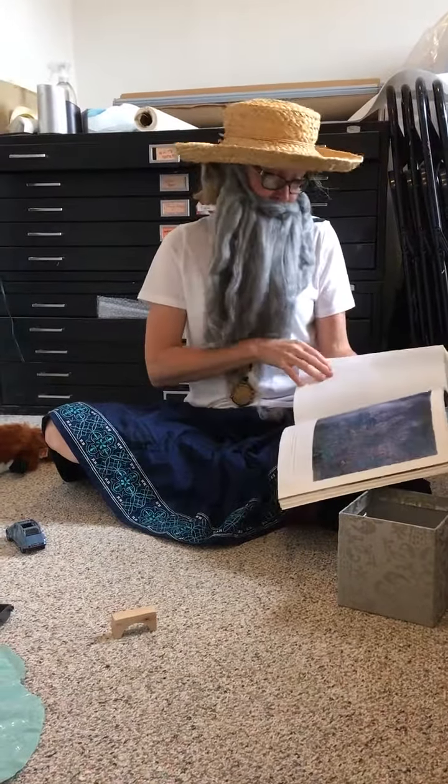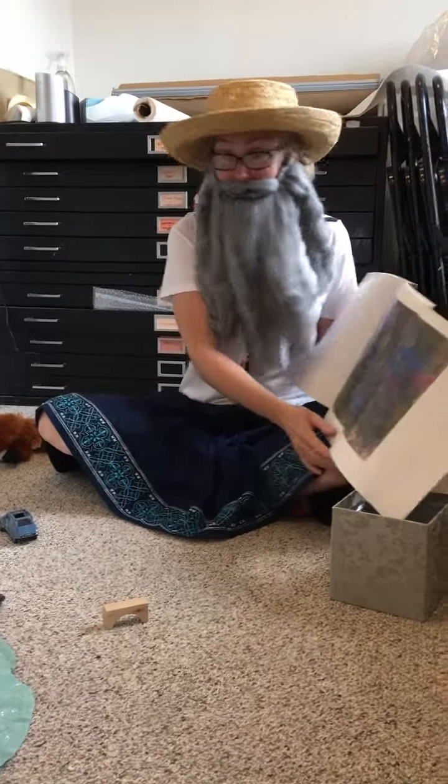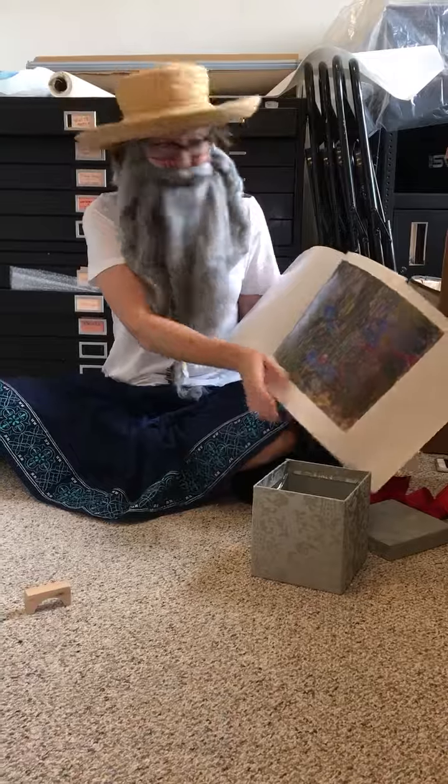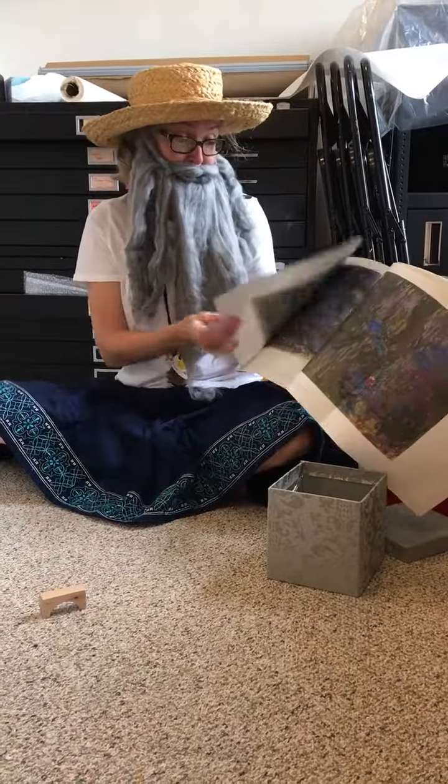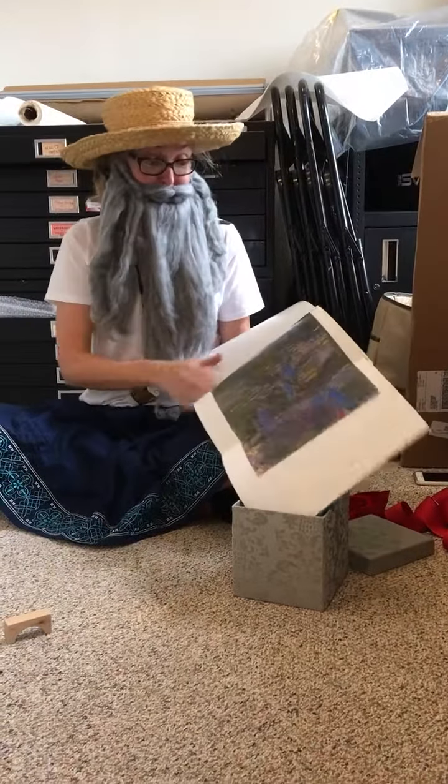I even have — this is a very expensive book. It has lots of big paintings in it. Look at that. Wow, look how pretty. It even folds out. Have you ever seen a book like that before? It's a big picture, it's not little, it's big.